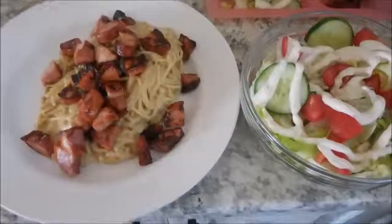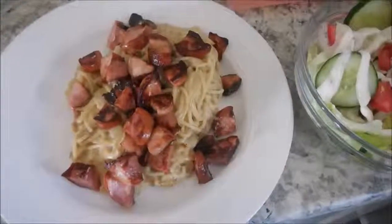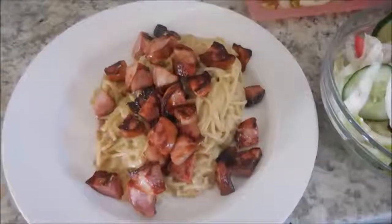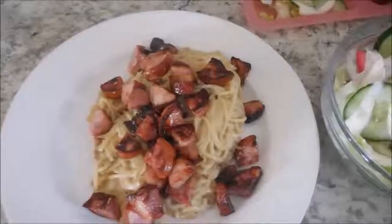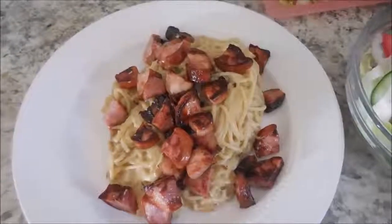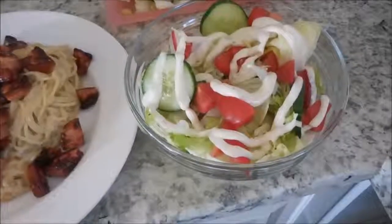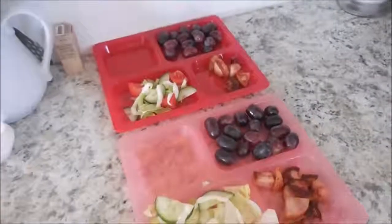For dinner tonight, I'm having a pasta dish again. The sauce on here is something I just kind of whip up myself — there's parmesan cheese, some sour cream, onions, and some garlic salt in it. And then we are having some sauteed extra lean kielbasa on top. And then I'm also doing a large salad with cucumbers, tomatoes, and some ranch dressing. The kids are having the same, but they are also having grapes.